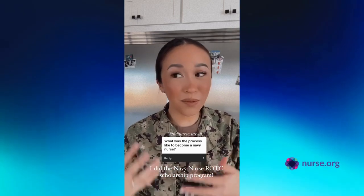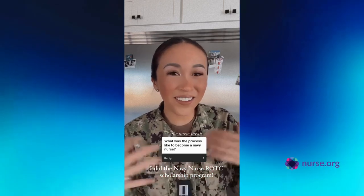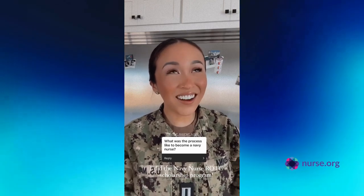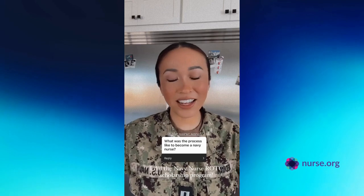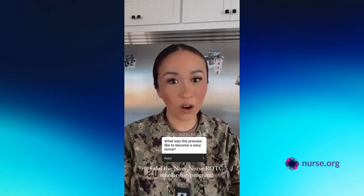Me and my sister both got Navy Nurse ROTC Scholarships and we both went to Loyola University of Chicago, which was our mom's alma mater, who also was a Navy nurse. And our grandpa was in the Navy. So you could say it kind of runs in the family, which is why I felt very called to join.